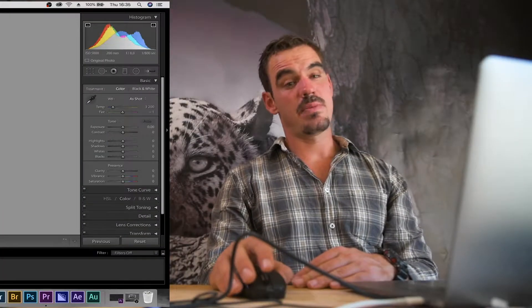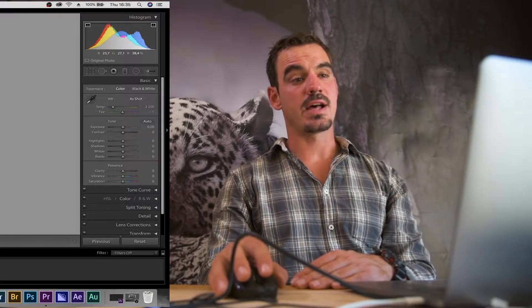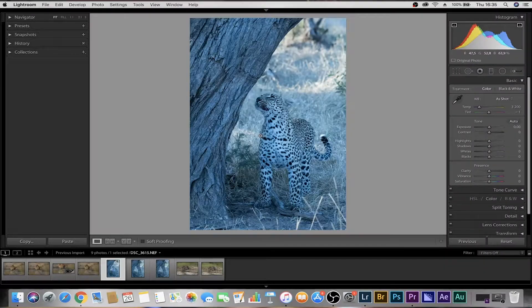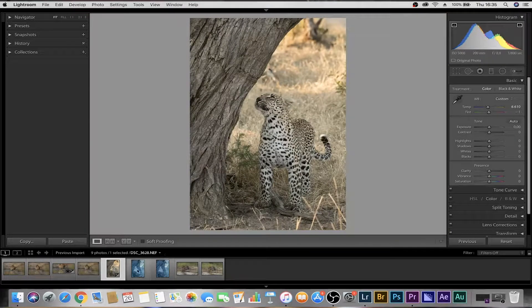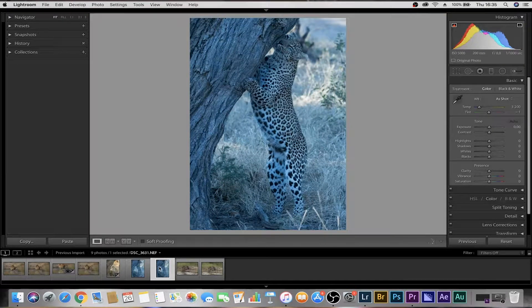Second image — a female leopard. We followed her all morning — an incredible sighting. The problem was I left my white balance on from the night before, which was shooting stars, so it was very cold. You can see the image is blue. Not a problem at all — your white balance does not permanently affect the photograph in camera. You can literally come to your temperature slider in the basic panel, bring it back to the middle and you've saved that image. There are a number of images of this morning with her coming up to rub her cheek glands, which is what we're going to work on.